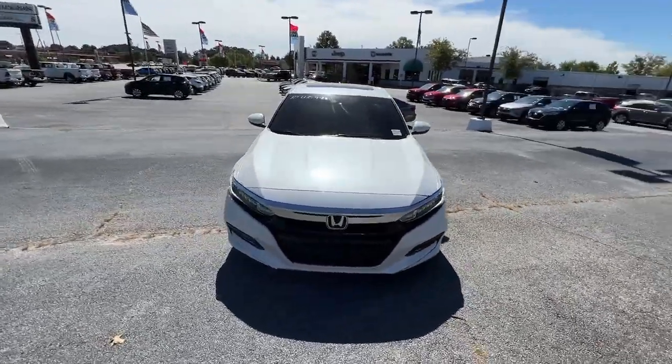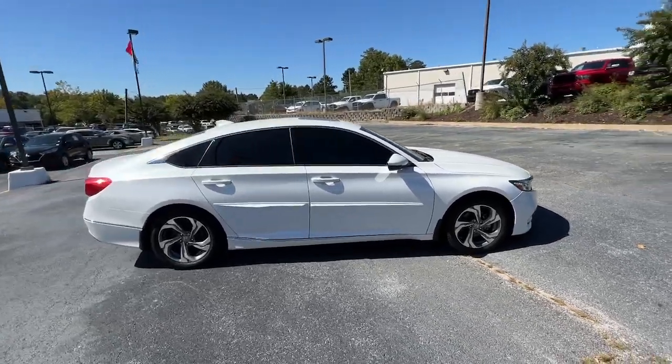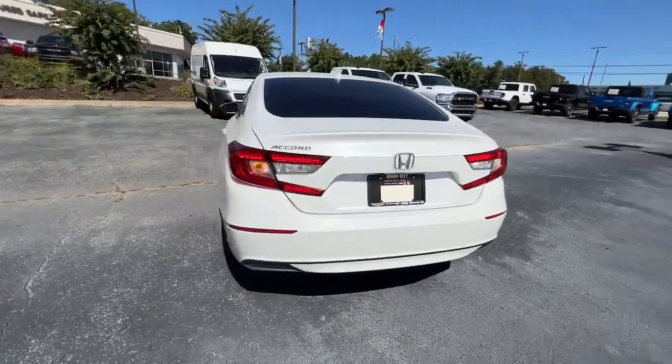Looking for your dream car? It could be the 2019 Honda Accord. With less than 70,000 miles on the odometer, this vehicle provides excellent value.